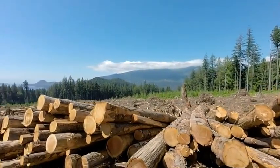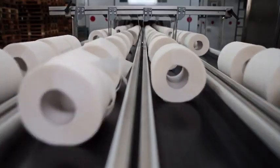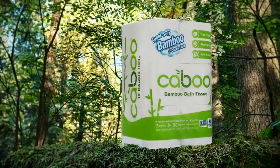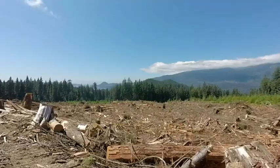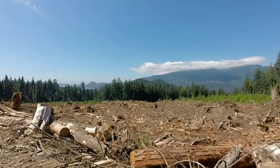7,000 trees are lost to deforestation daily, and that's just for toilet paper. Caboo paper products are a sustainable alternative that lessens our reliance on harmful practices like clear-cutting and habitat fragmentation.